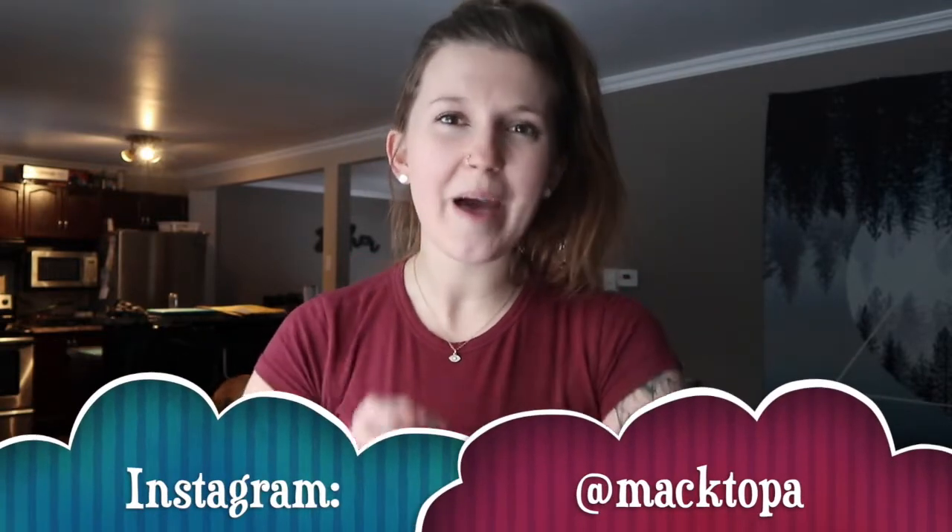I posted a story on Instagram asking what you guys wanted to see for my next video, and I could not believe the amount of people that just wanted to see what I eat in a day. Like, what do you buy? What do you eat? All that fun stuff.